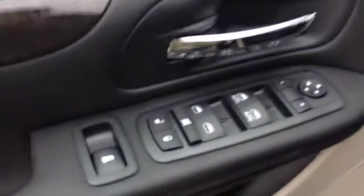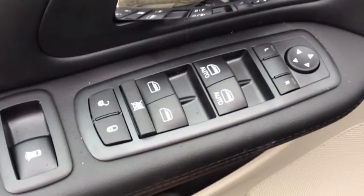On the inside, we have power windows all the way around, power mirrors, power locks, and a beautiful black cloth interior.